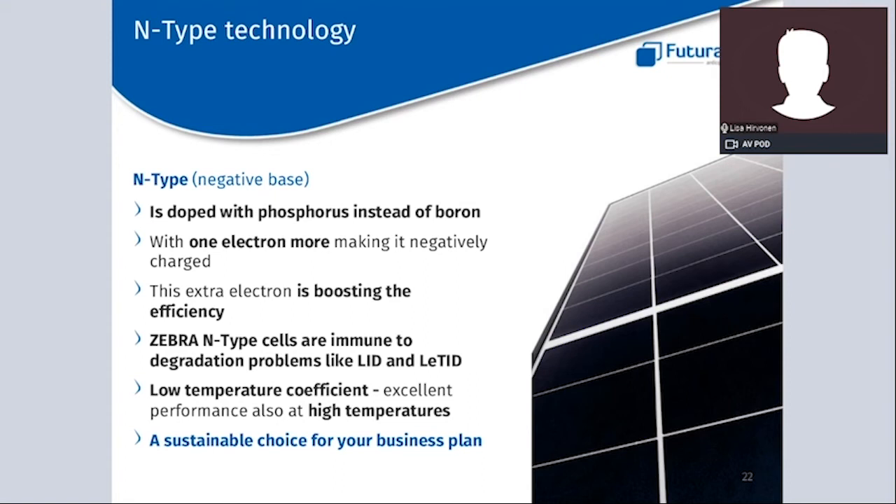The Zebra N-type solar cell is also immune to degradation problems such as LID and LATID. N-type cells, and in particular the Zebra cell, are characterized by a lower temperature coefficient compared to P-type cells, thanks to a higher cell voltage. Modules with N-type cells are priced at a higher level compared to P-type modules, but when considering a long-term investment — expecting a system to operate for at least 25 years — N-type modules are often shown to be a sustainable choice. The extra investment will pay back itself with time.